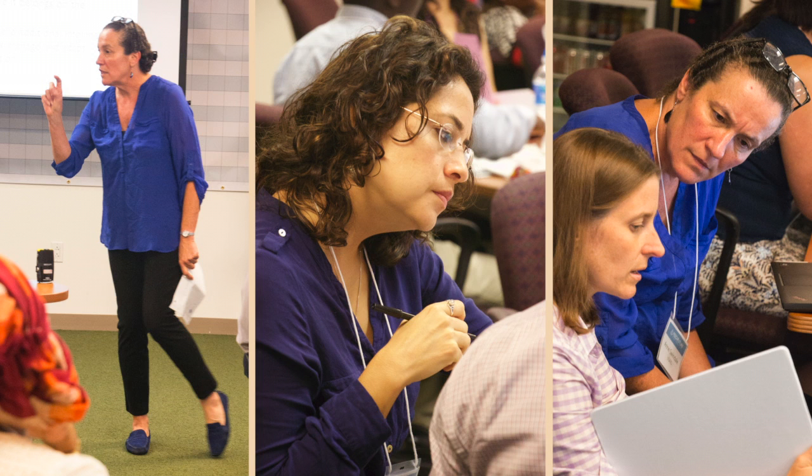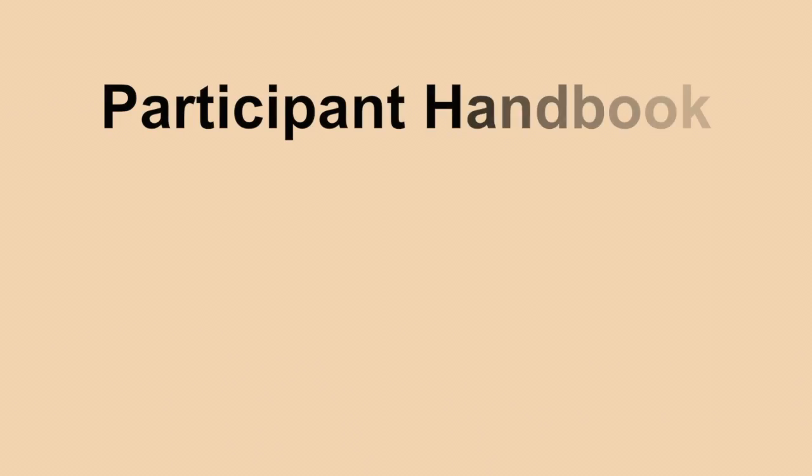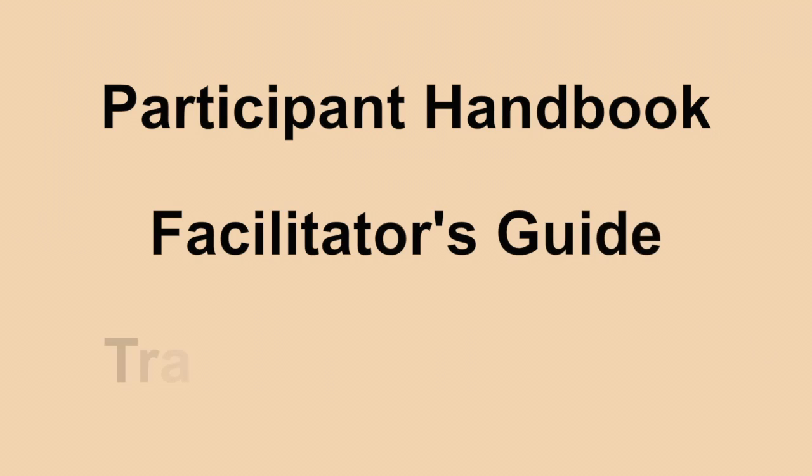You'll have complete access to all the in-person course materials, the participant handbook, facilitator's guide, and the training presentation.